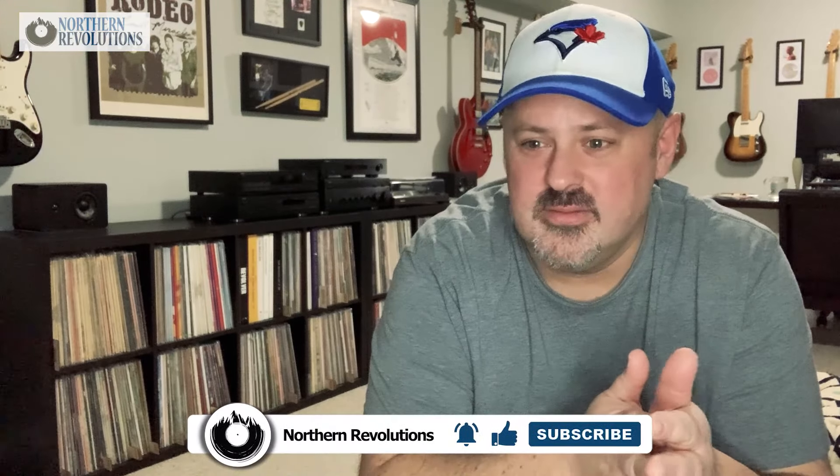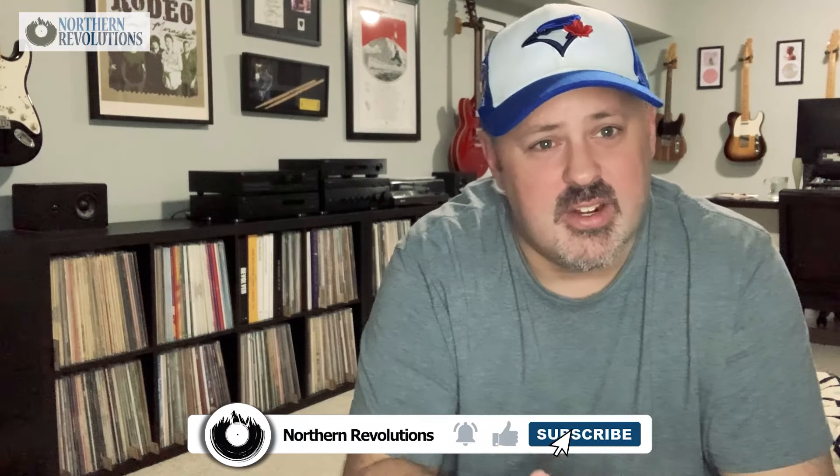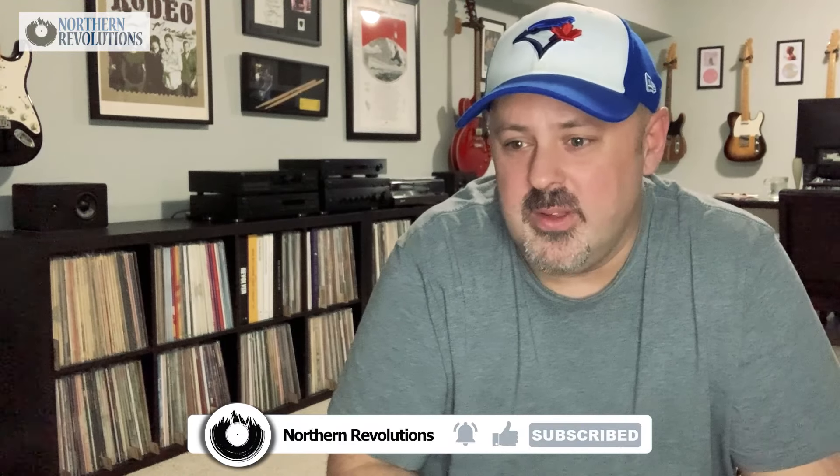All joking aside, what I want to talk about today is record sleeves — particularly inner sleeves. I'm a stickler for having my records in outer sleeves, obviously, that's a no-brainer. Inner sleeves are no-brainers as well, but I have 800 records and many of them were purchased 30 years ago and I truly haven't gotten around to making sure every one of them has a high quality inner sleeve. That's a fairly expensive endeavor.